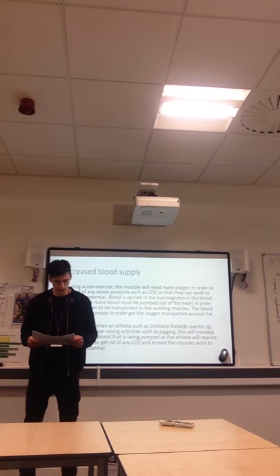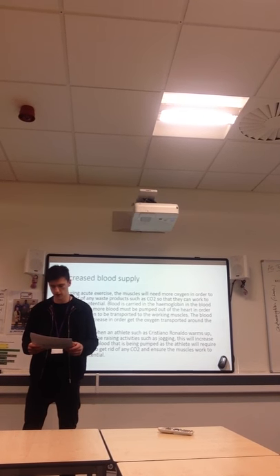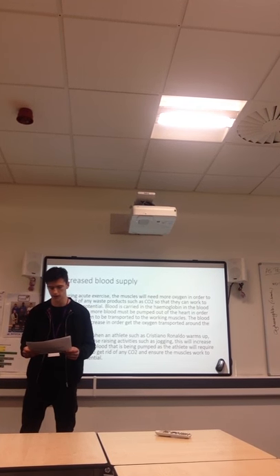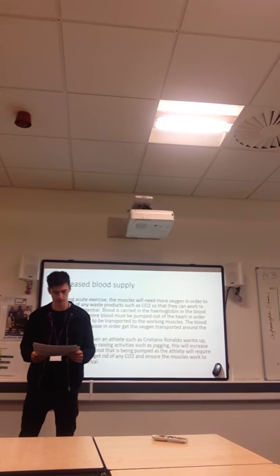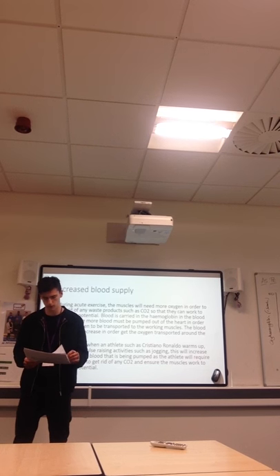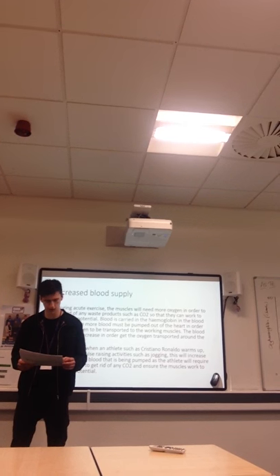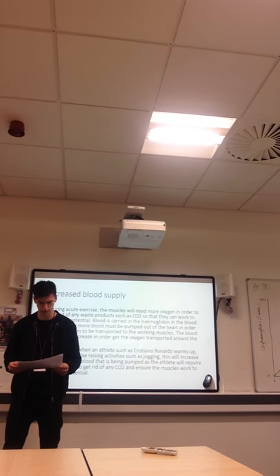Increased breathing rate. When breathing becomes involuntary during exercise, it will automatically increase and the athlete will begin to breathe heavier in order to get more oxygen into their body and to get rid of any waste products such as carbon dioxide. When breathing is voluntary, the athlete chooses to breathe heavier as they may feel they need oxygen and therefore will begin to breathe faster and harder. An example of this would be a 100m race. After the race the athlete's chemoreceptors will send messages to the brain which makes the athlete breathe heavier. This is chemical control.